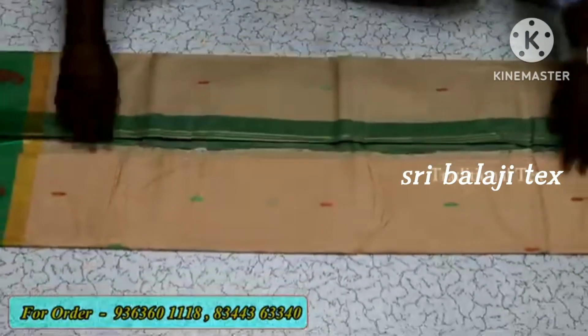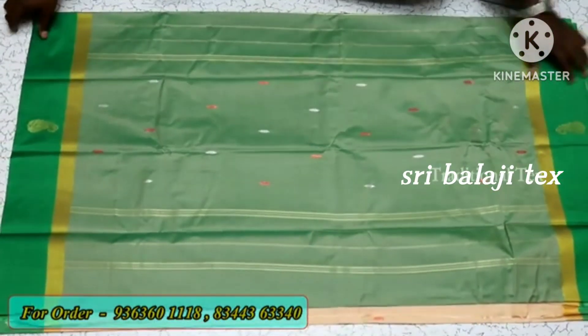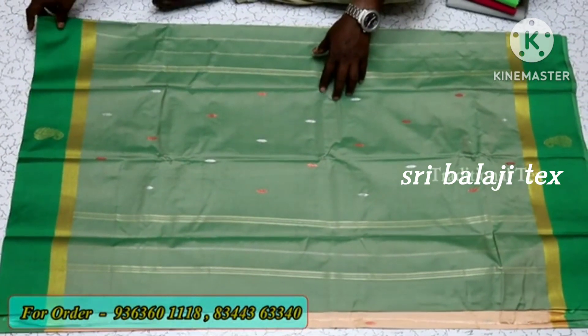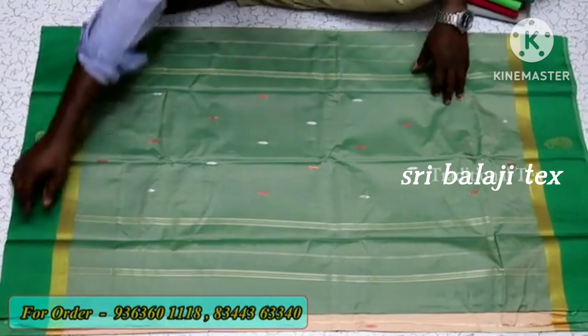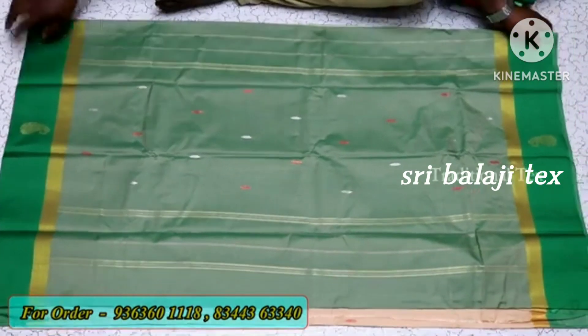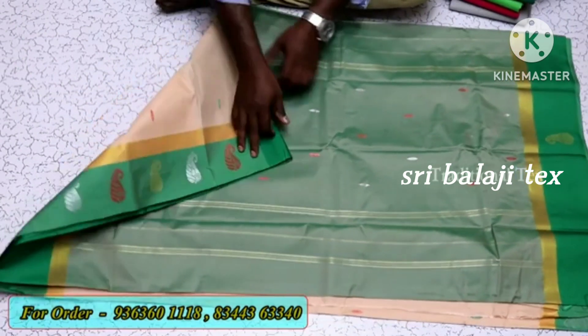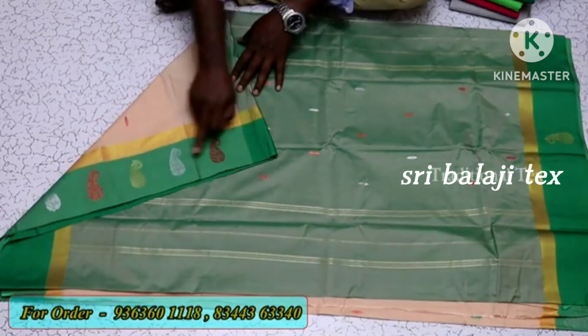If we want to talk about this, it's a small model in the soft silk. It's very rare. We have 4 types in the soft silk. It's one of the models. This is a double-sided border — plain plus jerry. Put it in a gap and put it in a copper.